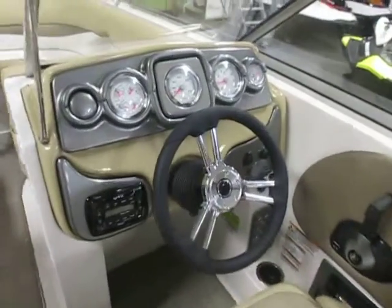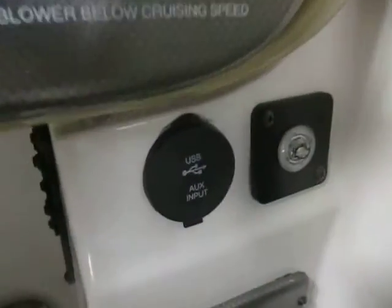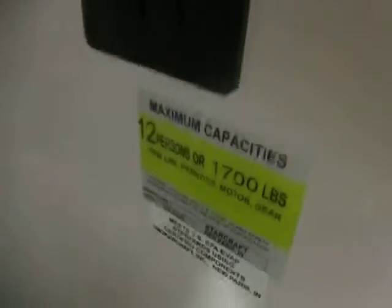There is a tilt steering wheel and an Infinity AM FM stereo with USB and auxiliary input. The boat has a 12-person capacity.